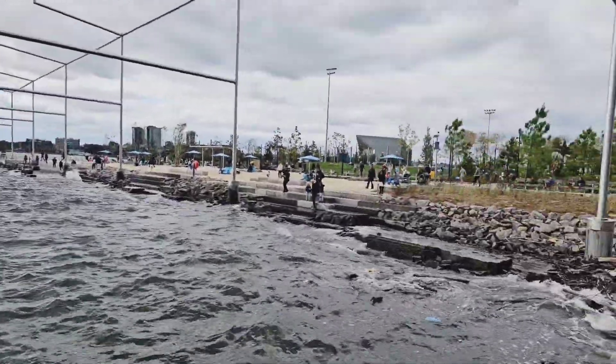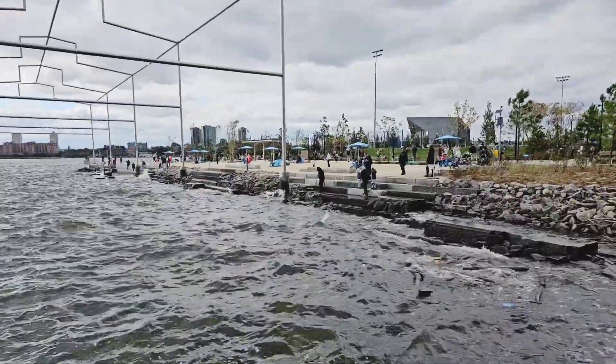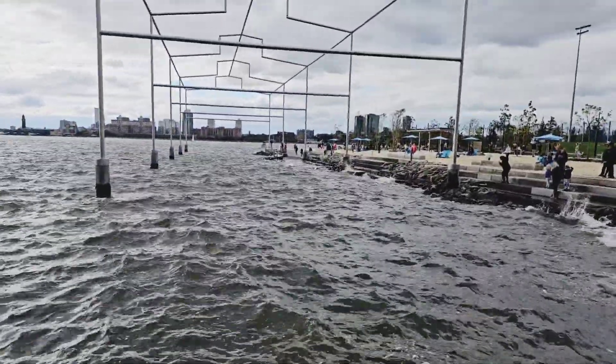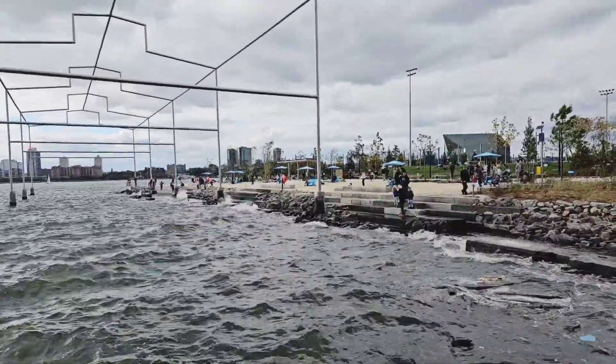The design includes features like a sports field, seating areas, a picnic area, a sandy beach, and a salt marsh.